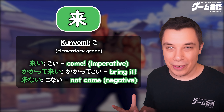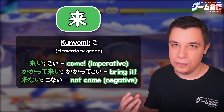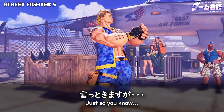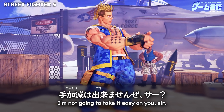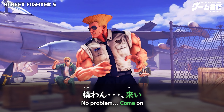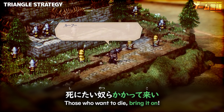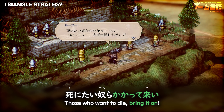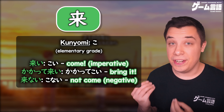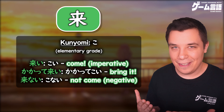The next reading we have is ko, and this is really just seen used in the imperative form of kuru — so when you're ordering someone to come, you would say koi. You'll even see this used in words like kakatte koi, bring it on. Or even used with the nai form, konai, not come — like here in 13 Sentinels, to not come here anymore.